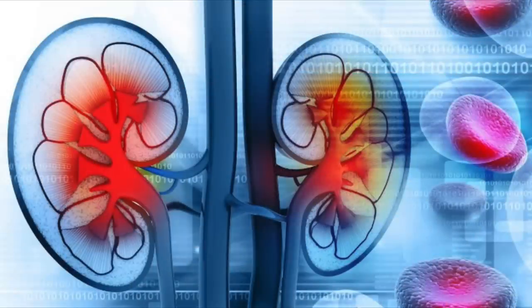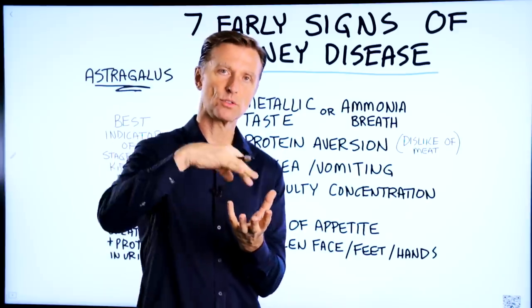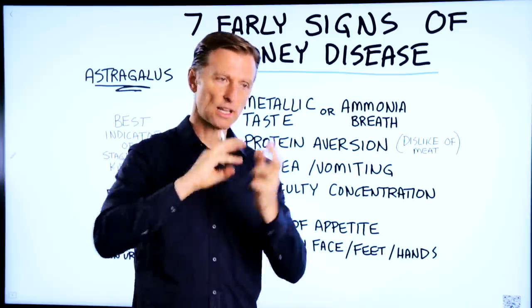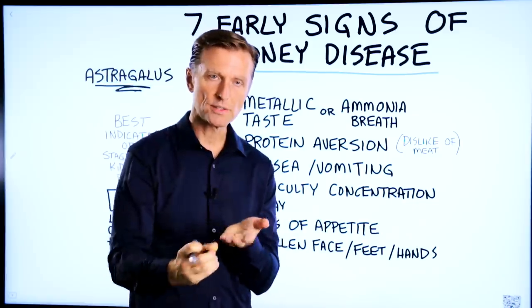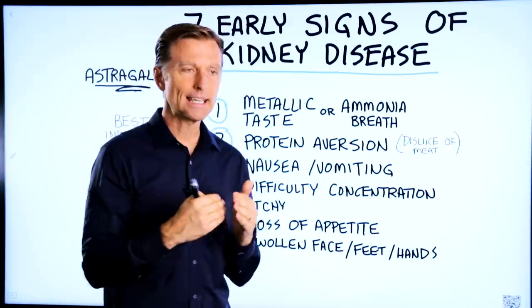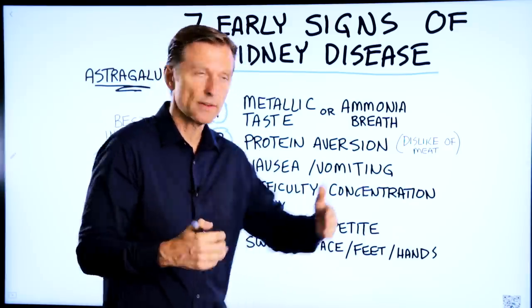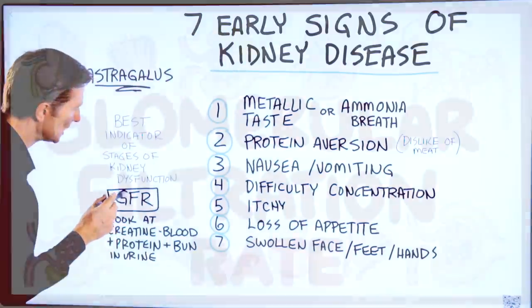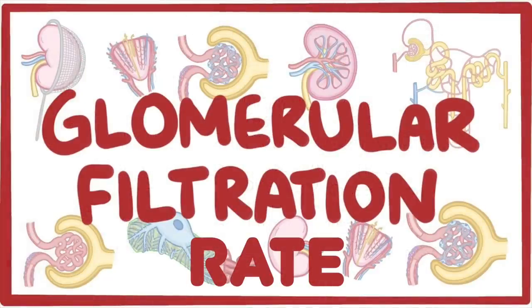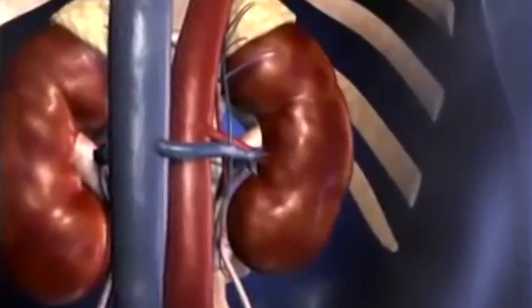Because the kidney has millions of tiny little filters, blood goes through and it actually recycles a lot of things and gets rid of the waste. One of the best indicators of kidney dysfunction — whether it's stage one, two, three, four, or five — would be to check the GFR, which stands for glomerular filtration rate. This is a measurement of how well the kidney is acting as a filter.